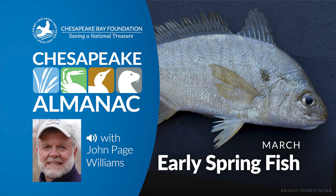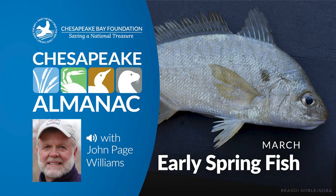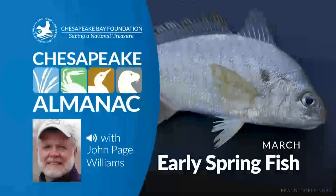Yellow perch runs can be frustrating to anglers, though. A bluebird day in March is something to treasure, and the warming trend that comes with it can trigger spawning. But March is fickle, and a cold, cloudy day with rain can shut the run right off. Because of changes in the weather, the peak of the run in any one creek will often be short, lasting perhaps only a day or two. Then the fish head back downstream and disperse, leaving the ribbons of eggs behind.